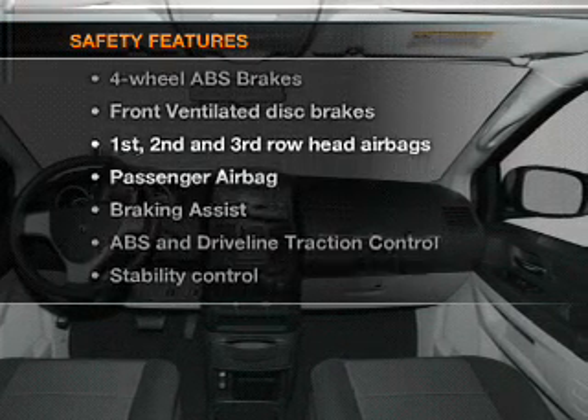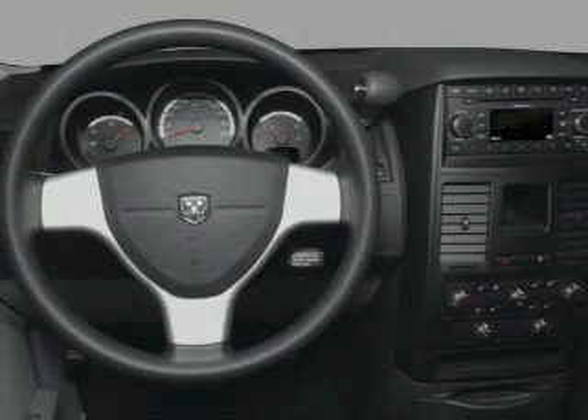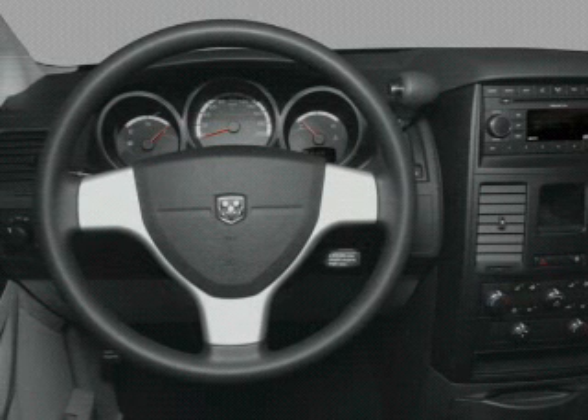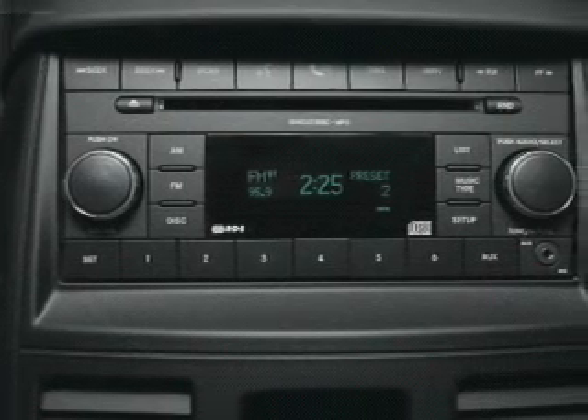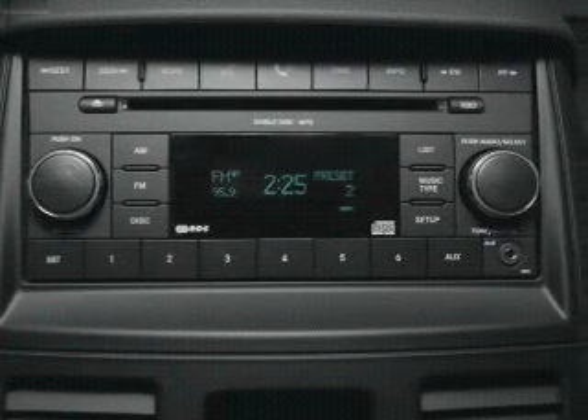And for your peace of mind, the following safety equipment is included: front ventilated disc brakes, passenger airbag, curtain head airbags, stability control. Our website offers more information on all of our vehicles.